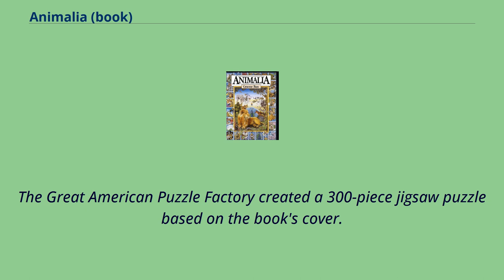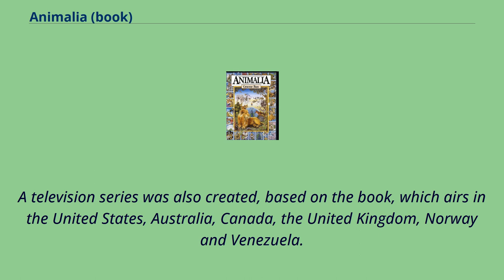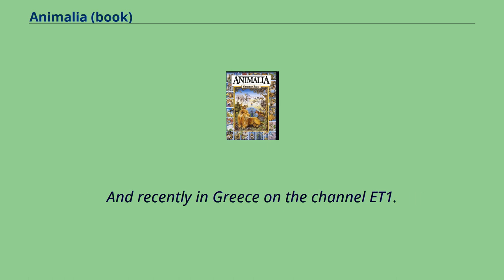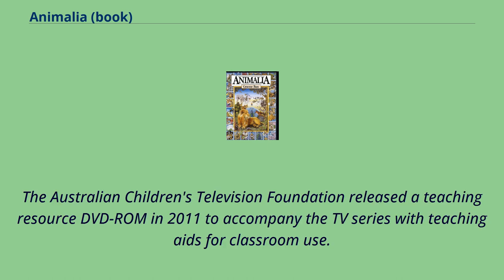A television series was also created, based on the book, which airs in the United States, Australia, Canada, the United Kingdom, Norway, and Venezuela. It also airs on Minimax for the Czech Republic and Slovakia, and recently in Greece on the channel ET1. The Australian Children's Television Foundation released a teaching resource DVD-ROM in 2011 to accompany the TV series with teaching aids for classroom use.